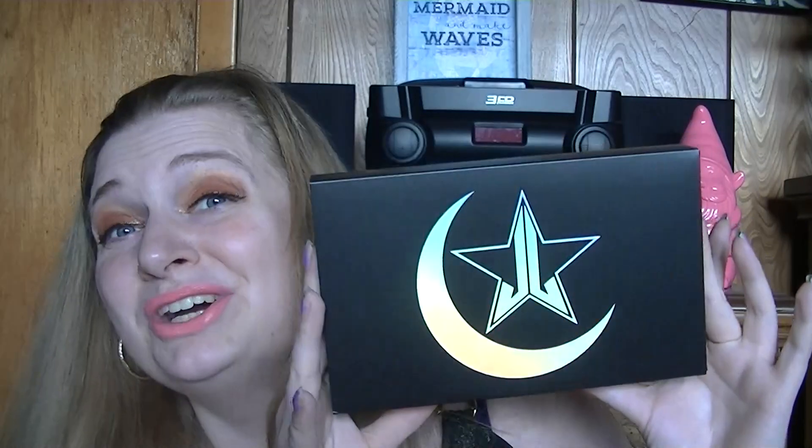It's here. It's gorgeous. This is so pretty. That's the cover.